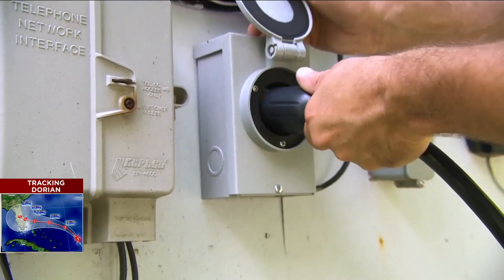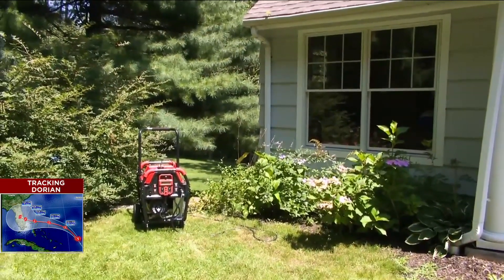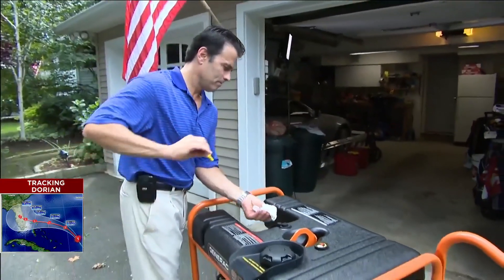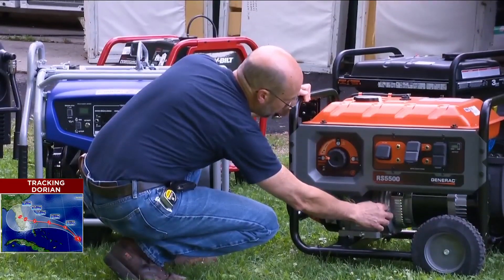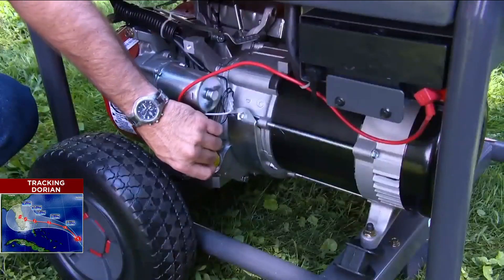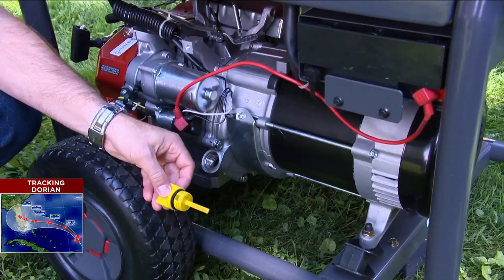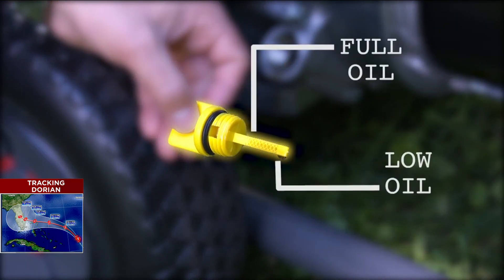To save fuel, run it for several hours to get your essentials running, and then turn it off to save your fuel. Next, pay attention to the oil. Many portable generators automatically shut off if the engine oil gets too low, so check the oil before you even start your generator to avoid disruptions in your power or worse, damaging your generator. If the oil is low, add only enough to bring the level to the full mark.